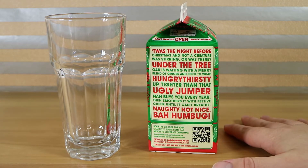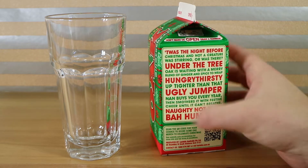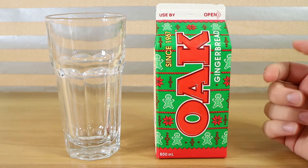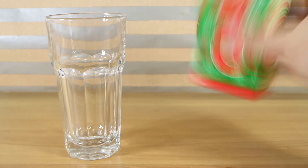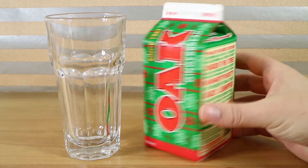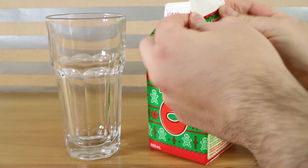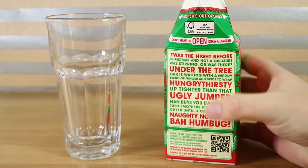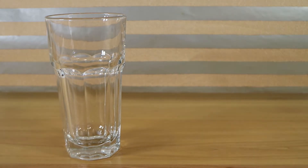'Twas the night before Christmas and not a creature was stirring — or was there? Under the tree, Oak is waiting with a merry blend of ginger and spice to wrap hungry thirsty up tighter than that ugly jumper nan buys you every year. Then smothers it with festive cheer until it can't breathe. Naughty not nice, bah humbug.' I believe this is available — I got it at Woolworths but I've also seen it at Coles in Australia. I should mention if anyone noticed the use-by date and is thinking why are you drinking expired milk — we filmed this before it expired, you just might not see the video for a little while.